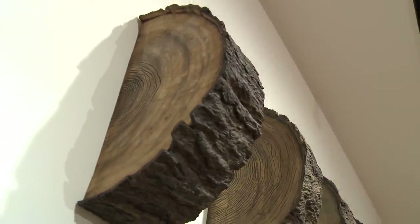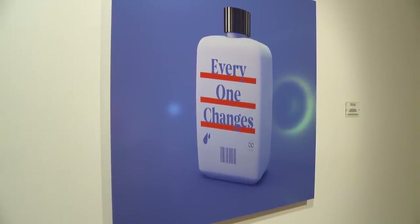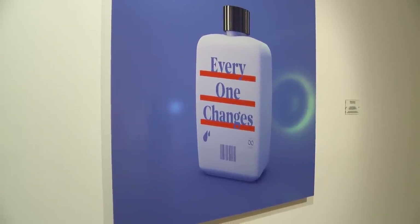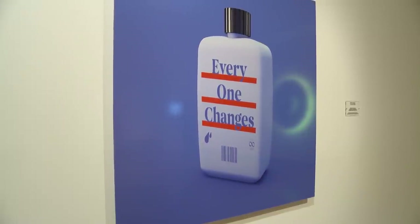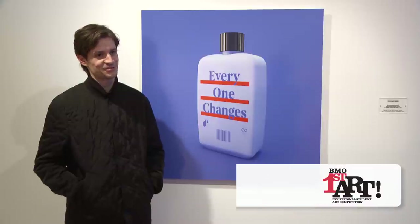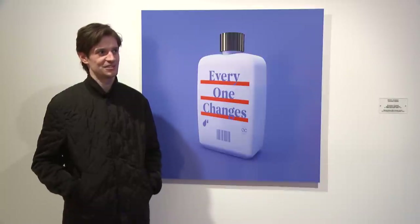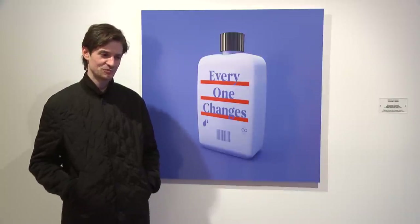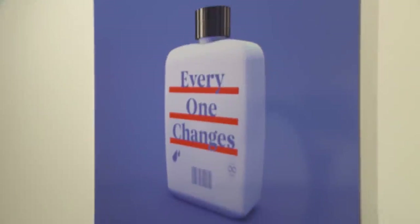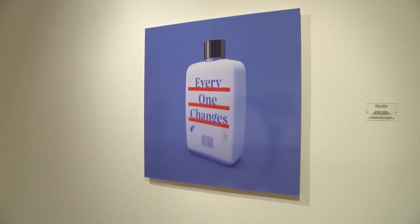The piece is called Everyone Changes. It's a digital drawing in Cinema 4D and then printed on metallic paper. Being selected as one of the winners for the BMO competition feels really amazing. I think it's an incredible privilege to even be nominated for such a thing, and it's important to acknowledge all the privilege I have and how that's kind of part of it.